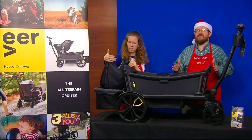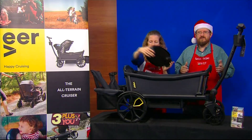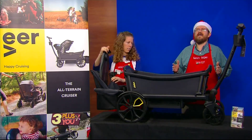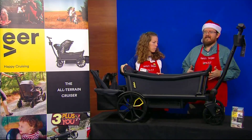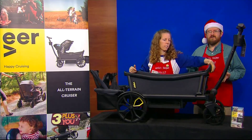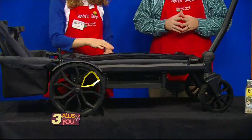And this thing is durable — even without kids inside, you can fill it with over 500 pounds of stuff. You can push it, pull it, and take it practically anywhere. The Veer Cruiser is an engineering marvel, and it collapses down, so it's great for fitting in your car, your closet, and it's ideal for even a small apartment where every foot of space counts.